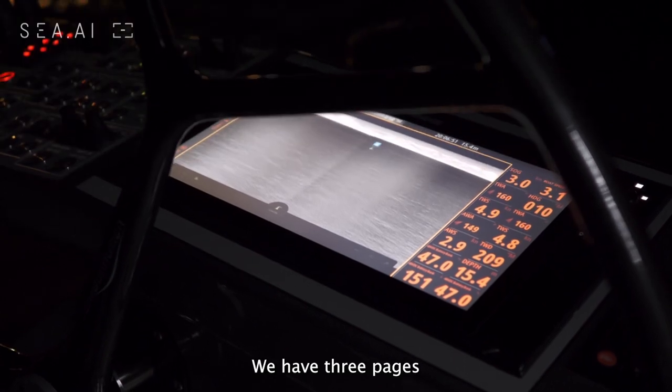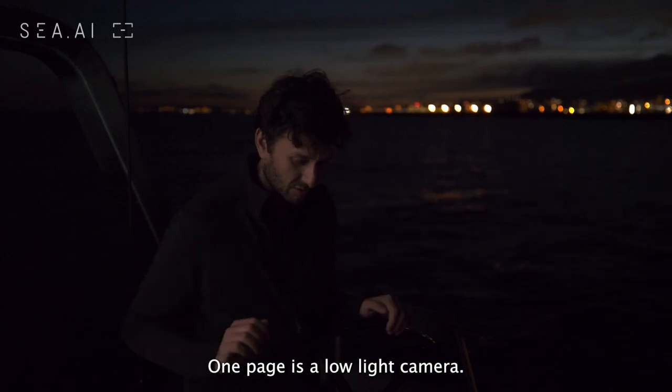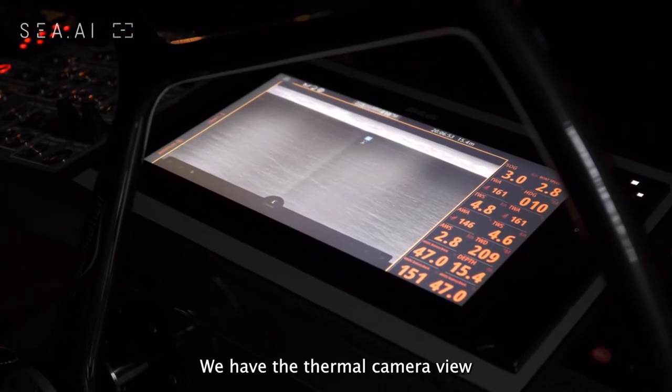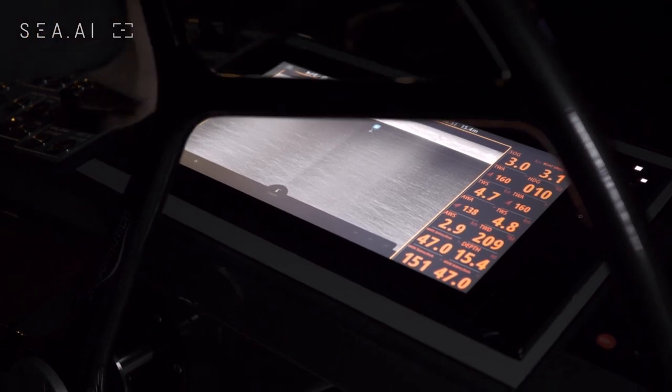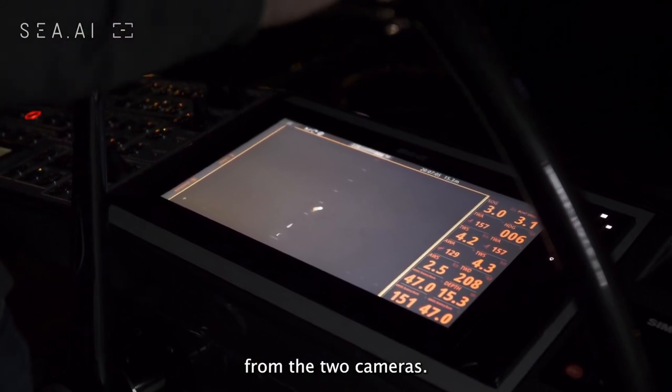We have three pages and are integrated in a B&G Zeus 3 system. One page is the low-light camera view. We have the thermal camera view. And we have a map view which shows all the detections combined from the two cameras.